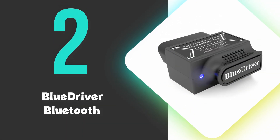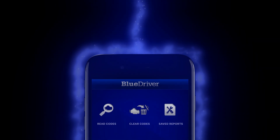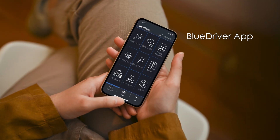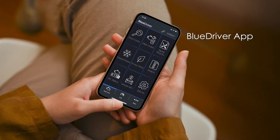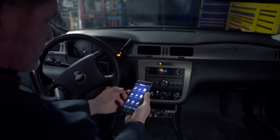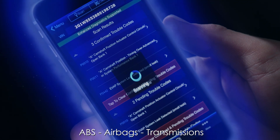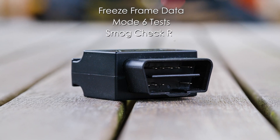At number 2, we have the BlueDriver Bluetooth Pro. This is our runner-up pick and stands out for its professional-grade diagnostic capabilities combined with ease of use. It connects seamlessly to iOS or Android devices via Bluetooth, transforming your smartphone into a powerful diagnostic tool. The free BlueDriver app offers an intuitive interface that displays live data, trouble codes, and repair reports with verified fixes from a vast database. This scanner excels in enhanced diagnostics, accessing systems like ABS, airbags, and transmissions for supported vehicles — features often reserved for more expensive tools. It also provides advanced functionalities such as freeze frame data, mode 6 tests, and smog check readiness.